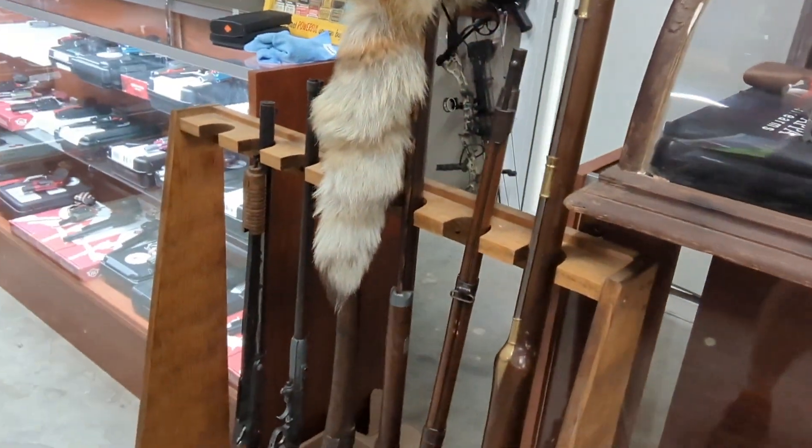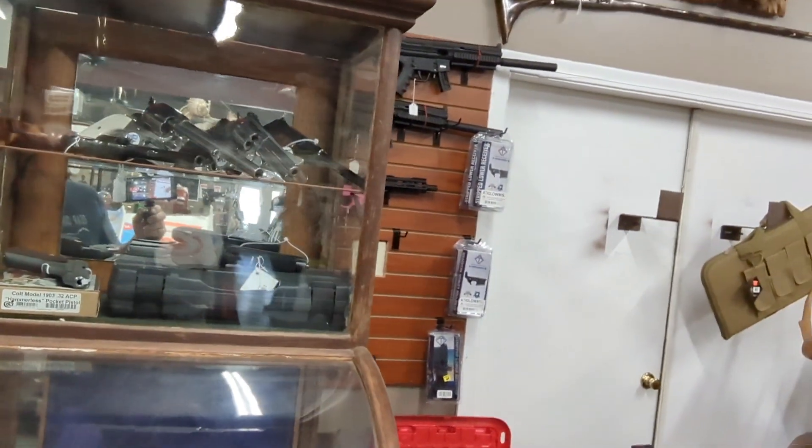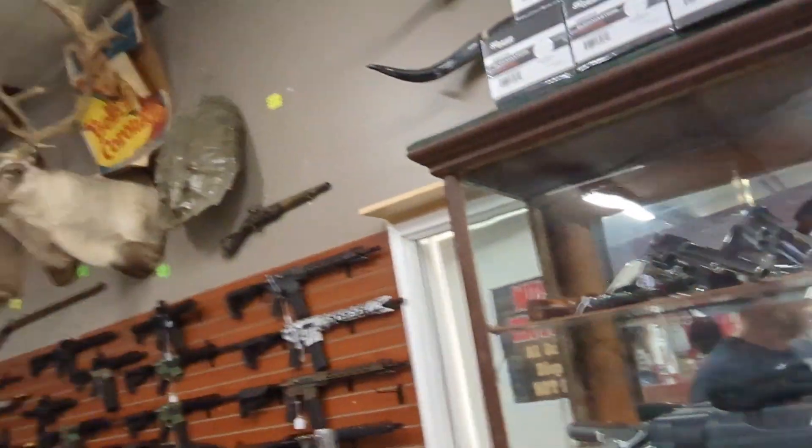They've got some older guns here too, so if you're looking for something old and vintage, they've got that as well. I heard the owner of this shop has a room museum of guns, so we're going to check that out later on — maybe in the next video. I just wanted to let y'all see what kind of guns this guy has in his shop.